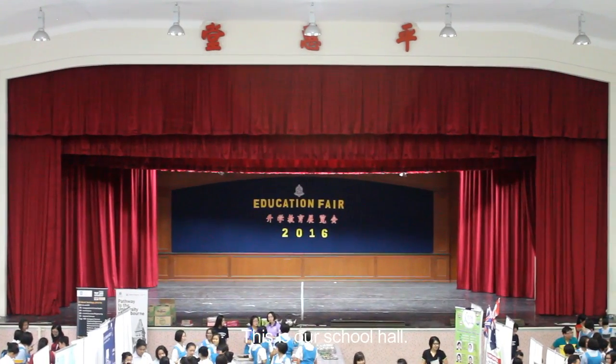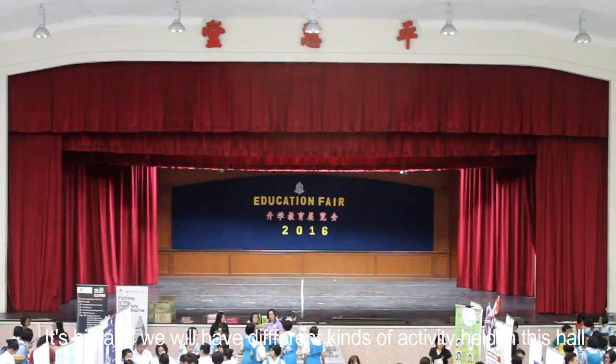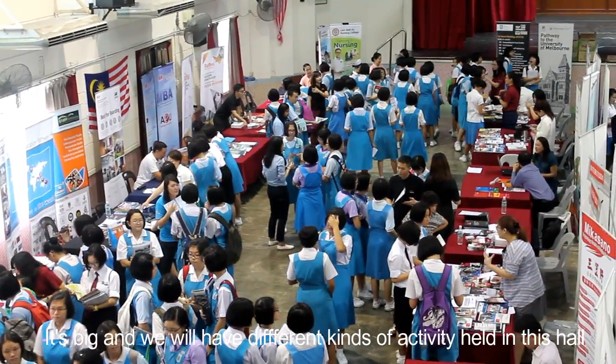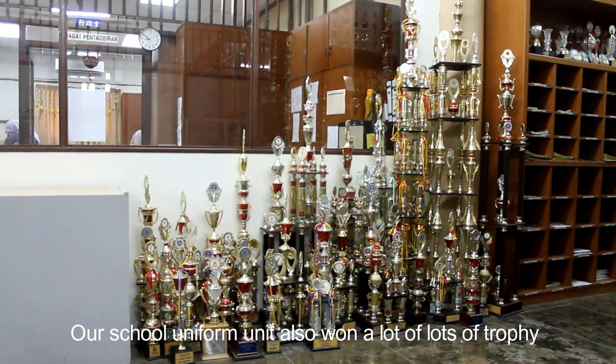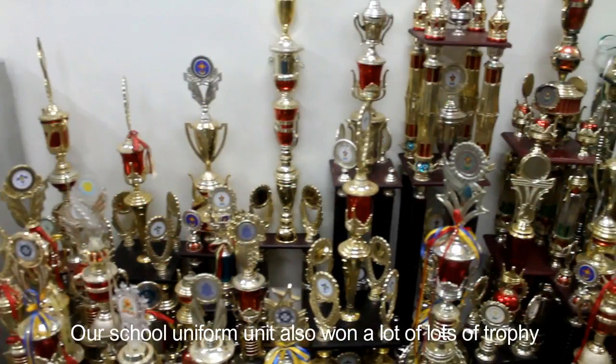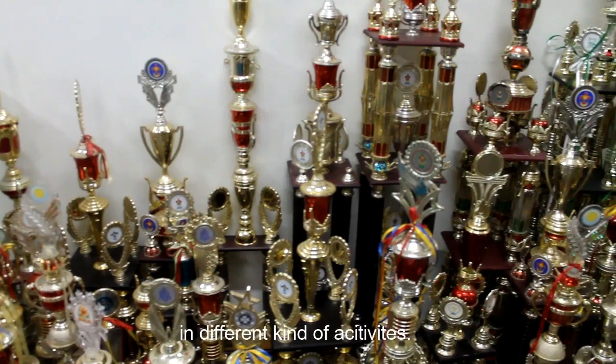This is our school hall. It's big and we will have different kinds of activities held in this hall, such as education fairs. Our school uniform unit also won a lot of trophies in different kinds of activities.